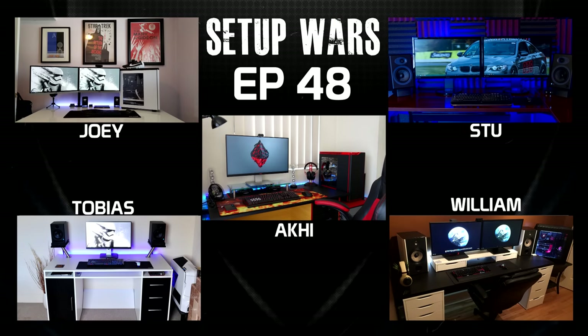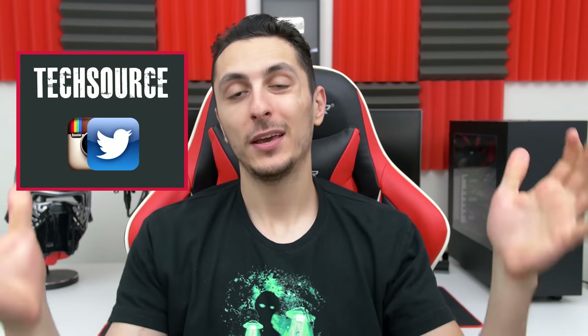That will do it for this episode of Setup Wars. As always, drop your comments below and vote on who you think has the best desk setup, and I'll announce the winners on Sunday on my Twitter and Instagram. I just want to give a huge thanks to you guys for your support on Setup Wars — dropping likes, comments, and all that. Setup Wars is becoming one of the most popular tech shows on YouTube, and it's because of you guys. Thank you so much, and I'm excited for the next 50 episodes. Thanks for watching, and I'll see you in the next video.